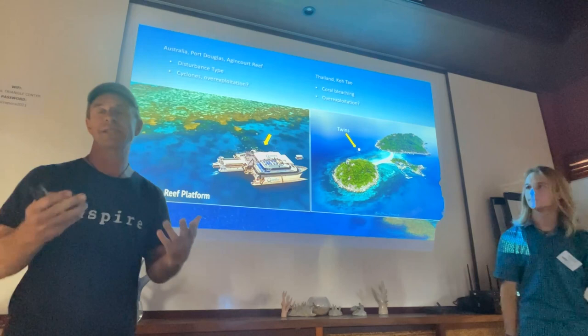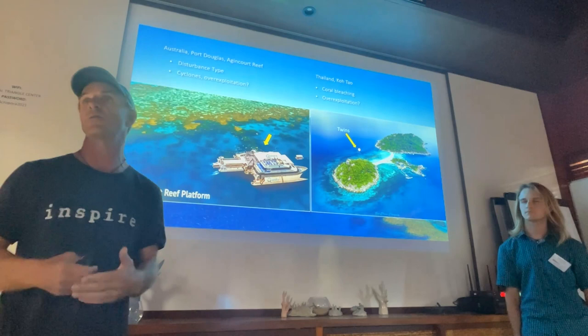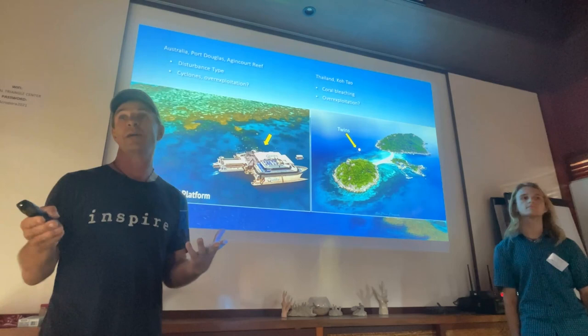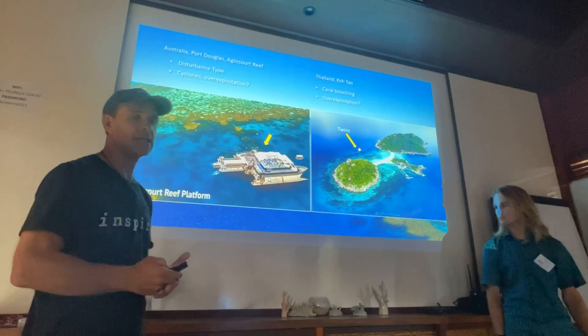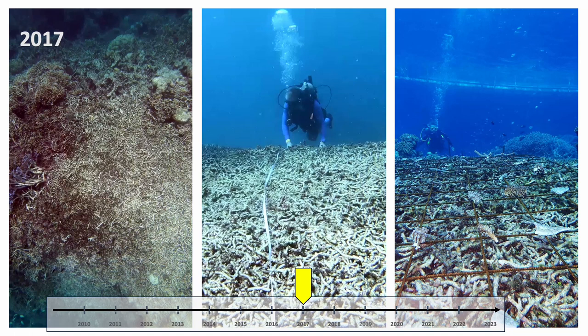This first project in Australia is a type of tourism operation that operates on the Great Barrier Reef. For those not familiar with it, they set up large, quite expensive pontoons and bring significant numbers of people out to these locations each day. That boat there carries, when full, 438 people out to the reef, so it's pretty high pressure on a small area. They approached us back in 2017.